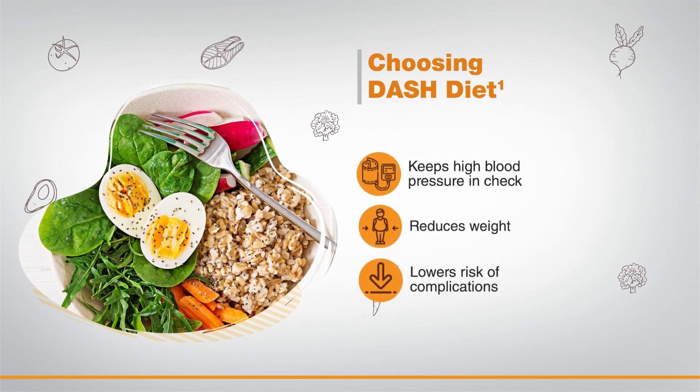Choosing the DASH diet not only helps keep high blood pressure in check, but also helps reduce weight and lowers the risk of complications.